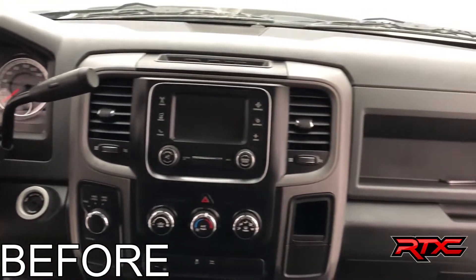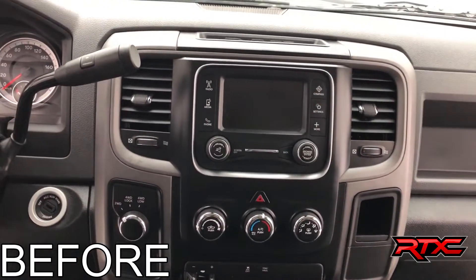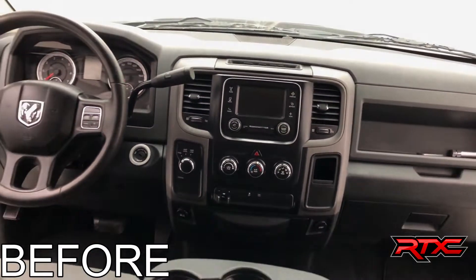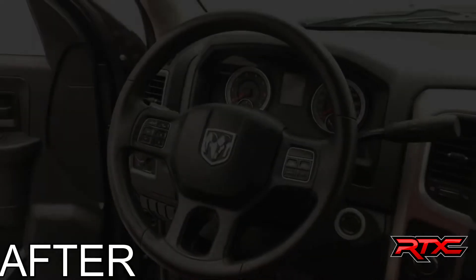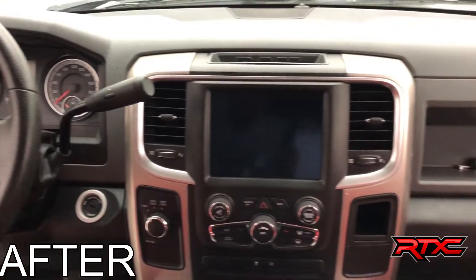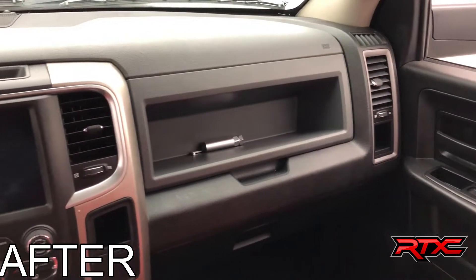And now this is another before shot of the front dash, with special notes on the screen as we pan back out. And now this is what it looks like after — all nice and modernized for that 2018 feel, with a much larger touchscreen display.